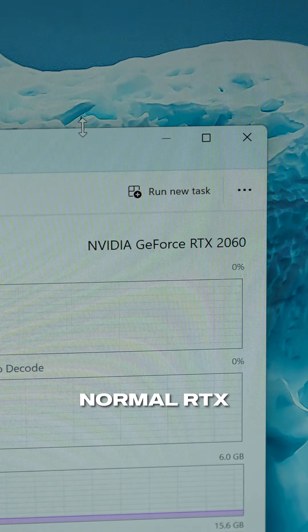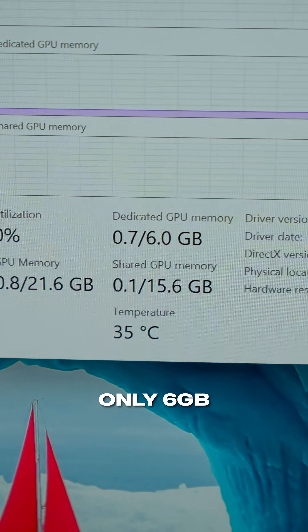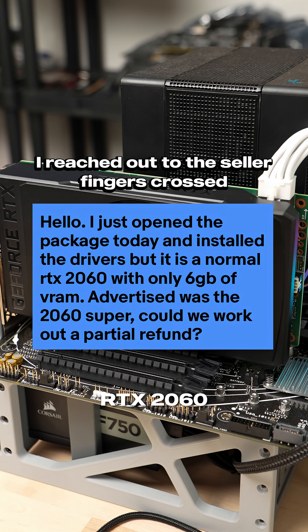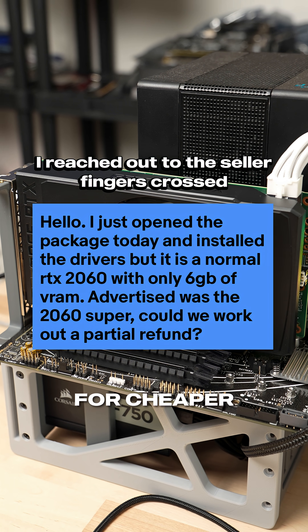I got bamboozled — it's actually a normal RTX 2060 with only six gigabytes of VRAM. But I still stand by my statement, and the normal RTX 2060 can actually be found for even cheaper.